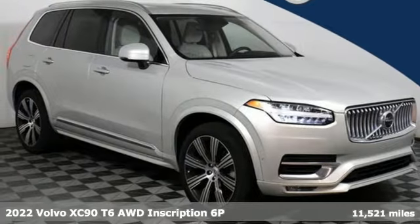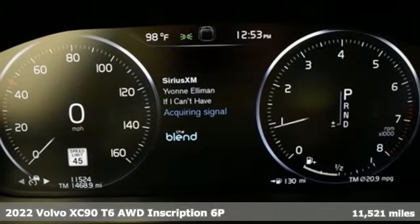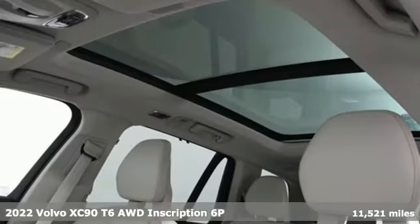Here's a 2022 Volvo XC90. In its element, in all the elements, this XC90 puts you in command of an exhilarating drive.